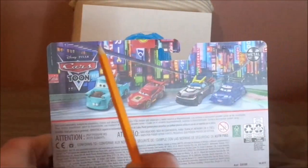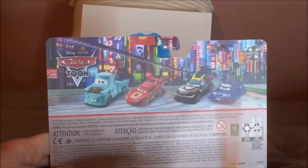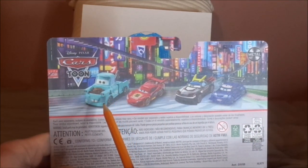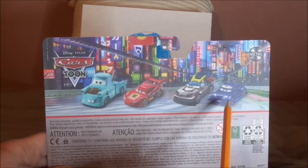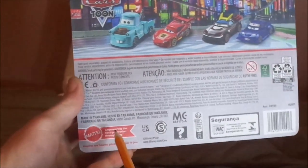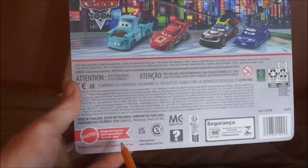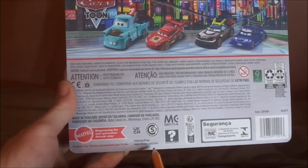And on the back we have the Cars 2 logo, the Tokyo background from Cars 2, and we have Drift Party Mater and Dragon Lightning McQueen, and Kabuto with flames and Kabuto's ninja themselves, 2022 Mattel, Mattel logo, empowering the next generation through play, Disney/Pixar, www.disney.com/cars.